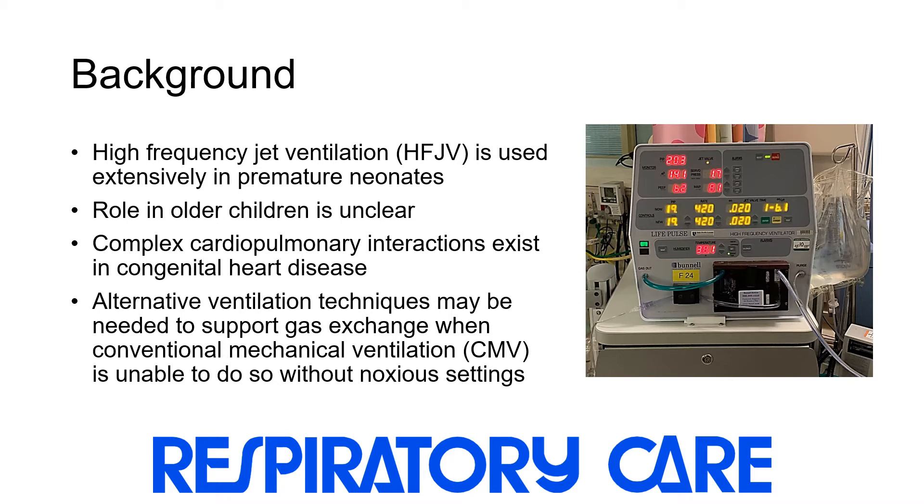Alternative ventilation techniques may be needed to support gas exchange in instances when conventional mechanical ventilation is unable to do so without noxious settings.